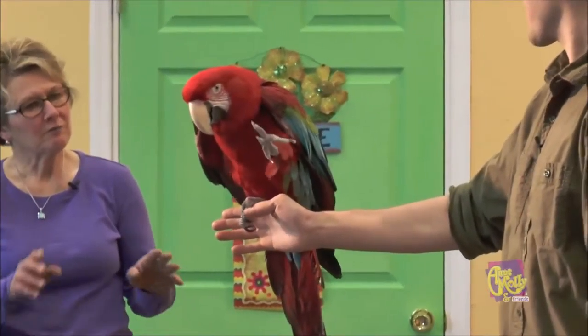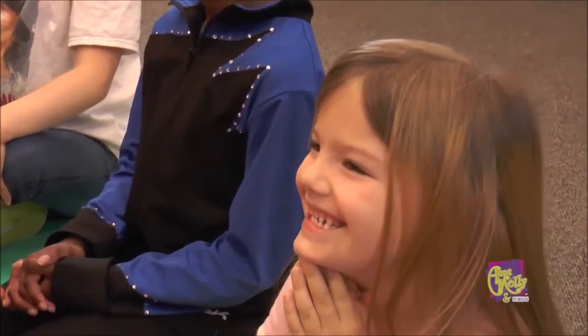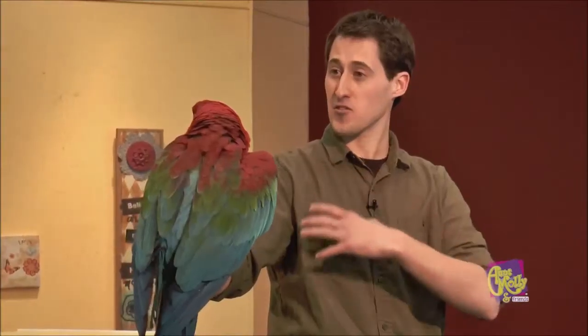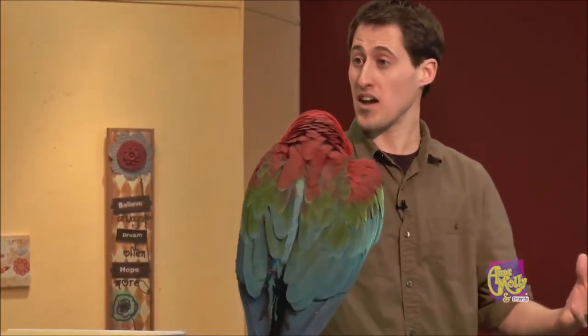Are all macaws the same color? No, they come in all different colors. This here is a green-winged macaw, and he gets that name because he has green markings on his wings. But they can come in all blues, reds, yellows, greens — all different varieties of colors.